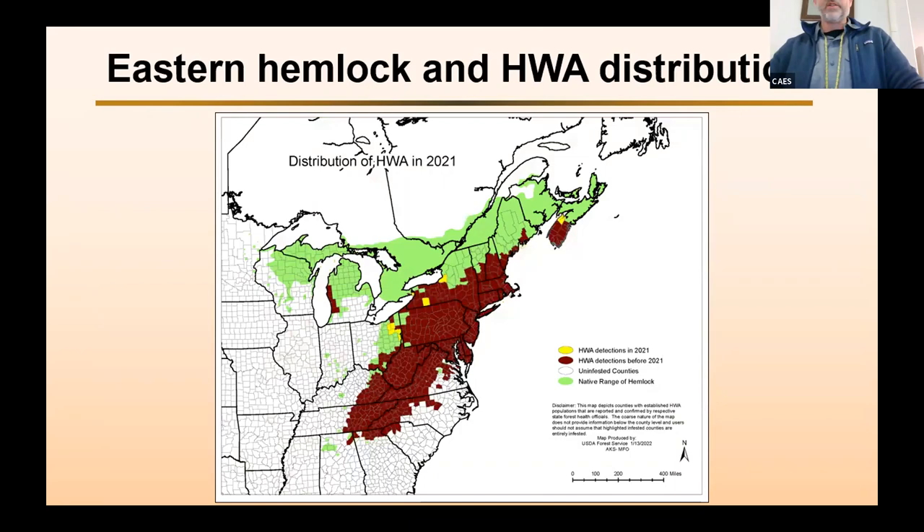This is the latest map showing the range of eastern hemlock in green and the latest counties infested with hemlock woolly adelgid, and it continues to spread. There have been recent spread up into Nova Scotia, making inroads into Ontario, and it jumped over to western Michigan. So it is continuing to spread into that area of eastern hemlock. The southern part of hemlock's range is pretty much already all infested.